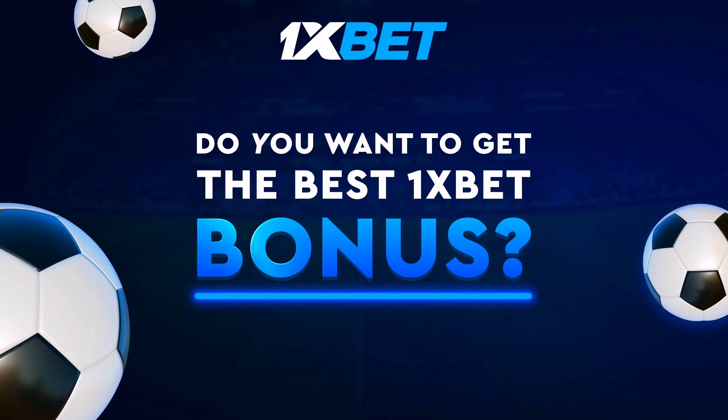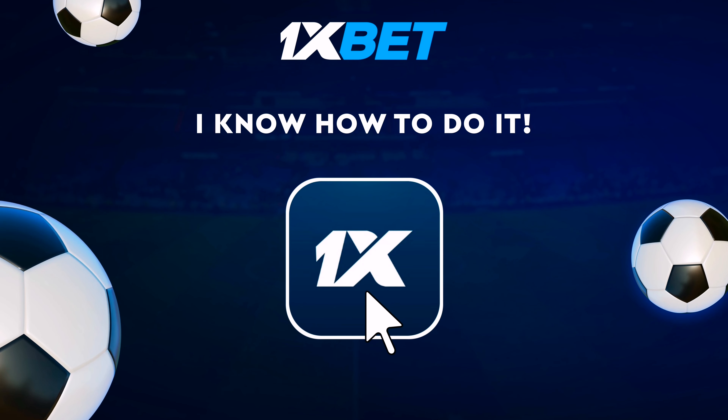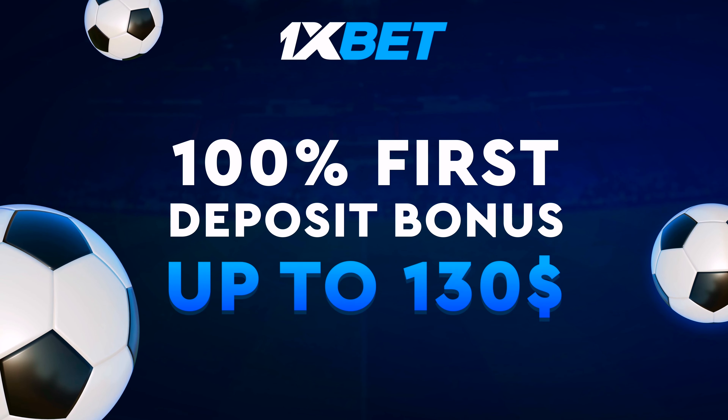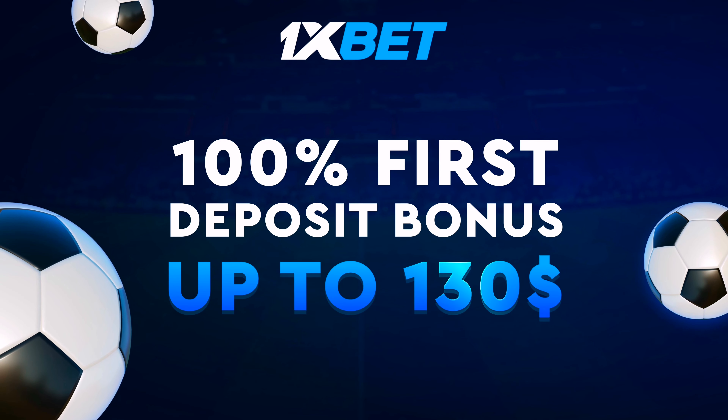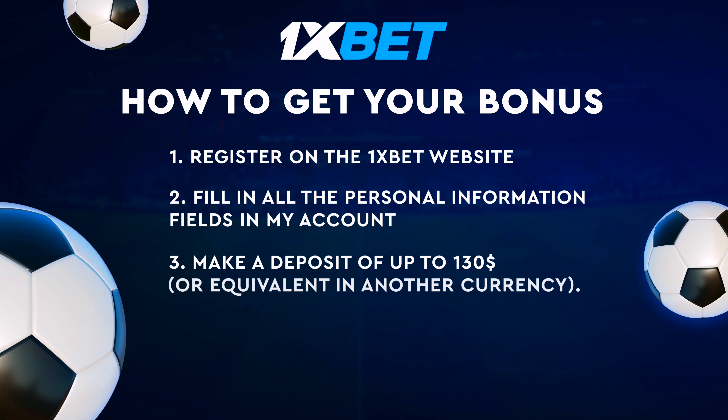Do you want to get the best 1xbet bonus? I know how to do it. First deposit bonus you get. How to get your bonus?